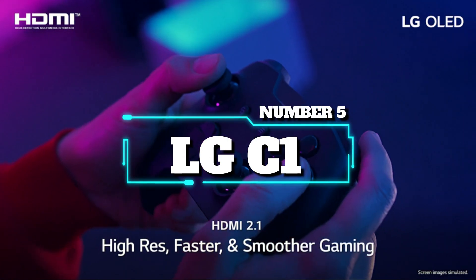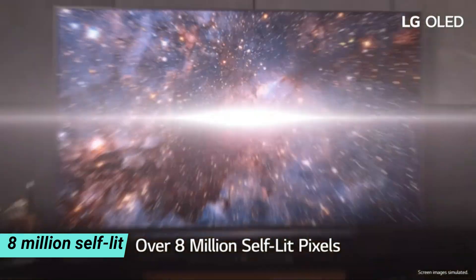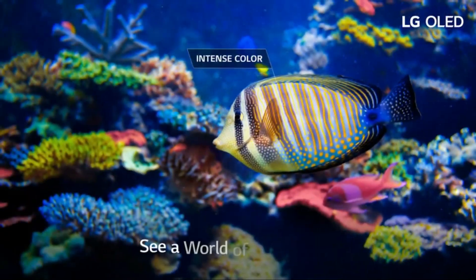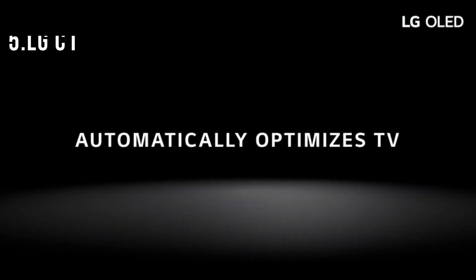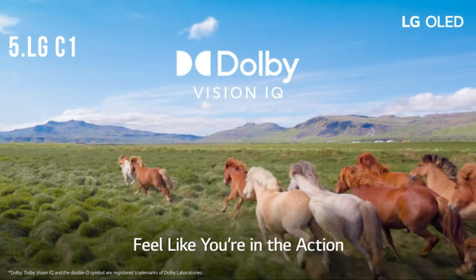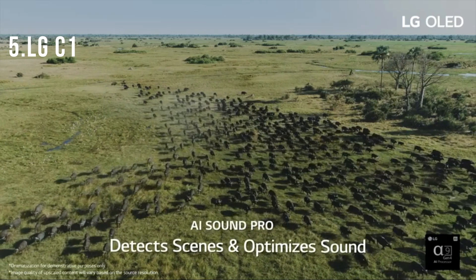Number 5: the LG C1. LG OLED TV is a joy to behold. LG's 8 million self-lit OLED pixels turn on and off independently for content with deep blacks, over a billion rich colors, and infinite contrast for a viewing experience like no other. The α9 Gen 4 AI processor 4K, engineered exclusively for LG OLED, automatically adjusts your settings to improve picture and sound quality based on what you're watching. Get in the action the way directors intended with Filmmaker Mode, and enhance every moment with Cinema HDR, Dolby Vision IQ, and Dolby Atmos for the ultimate home theater experience.